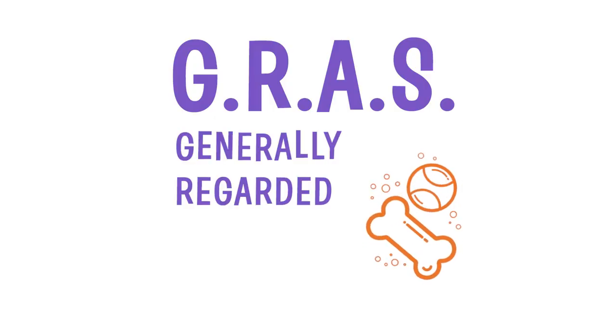Not only do these fragrances smell amazing, but they're also GRAS — the FDA's acronym for Generally Recognized as Safe.